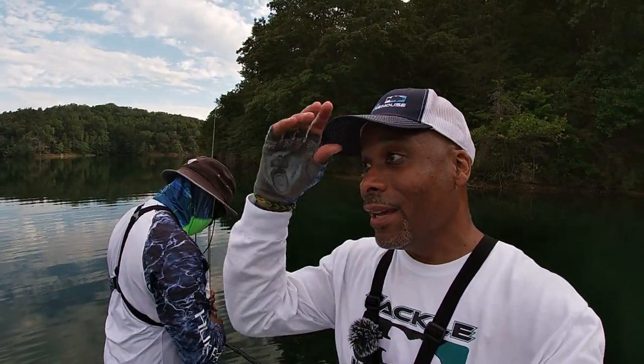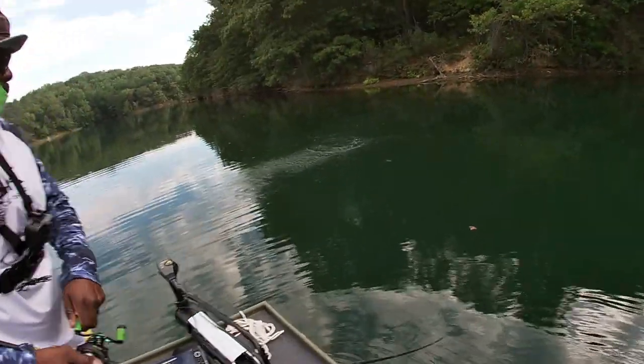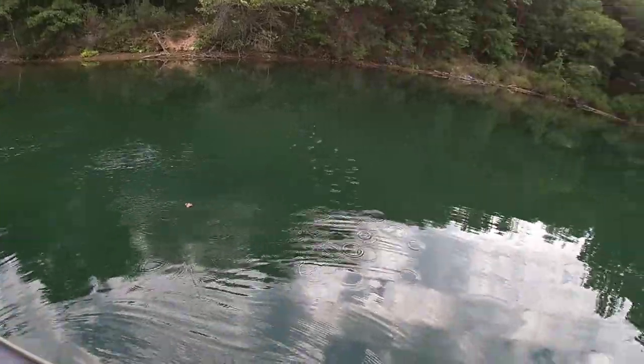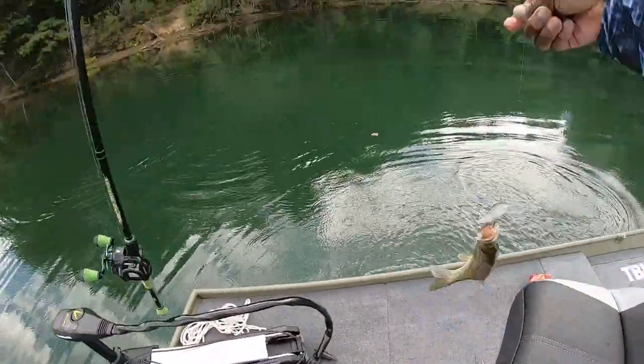Hey hey hey, Bash Brothers Fishing DMV back at it again! Today we are out at a remote reservoir — absolutely beautiful. This is the first time we're out here. Oh my gosh, fish on the intro! First time for everything. I didn't set the hook very well and it's a smallmouth!